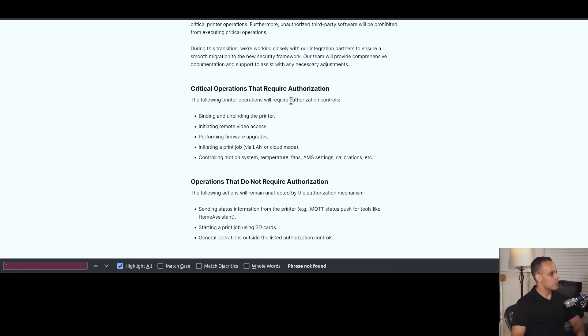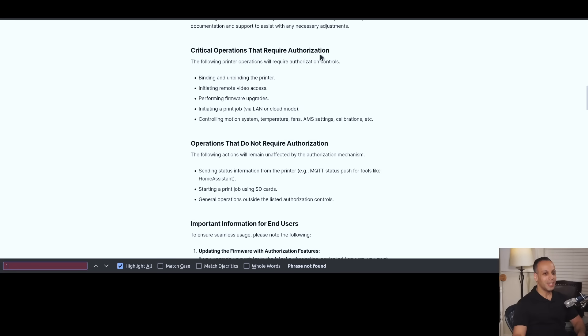Controlling a motion system, temperatures, fans, AMS settings, calibrations, etc. The fact that anything on a product that does not need to be connected to the cloud needs authorization to work — why?